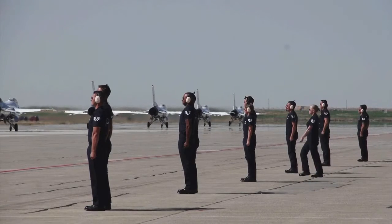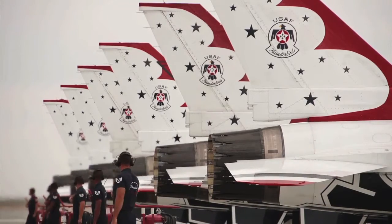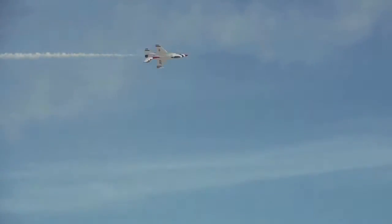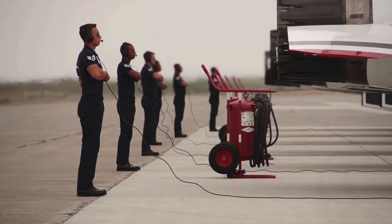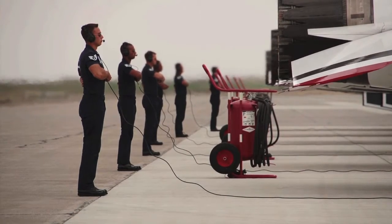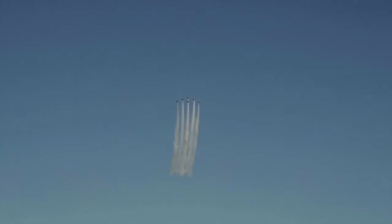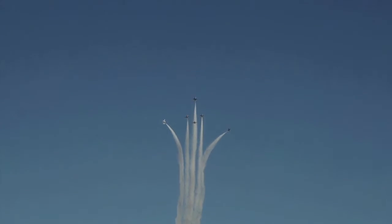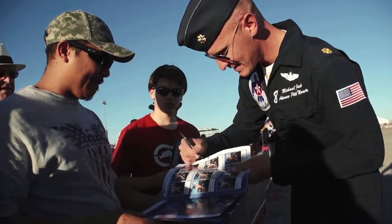Headlining the 2017 Centennial Air Show will be the world's premier fighter jet demonstration team, the U.S. Air Force Thunderbirds. We'll see you there.